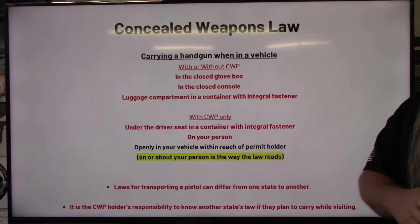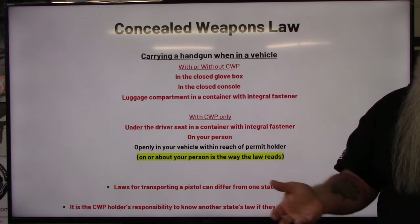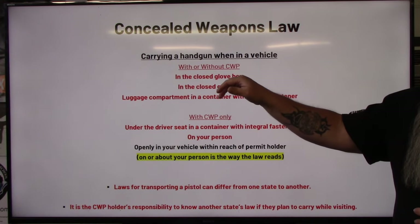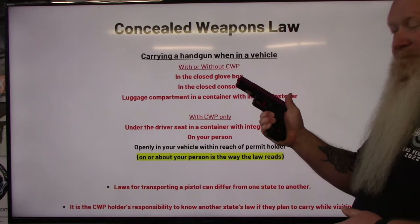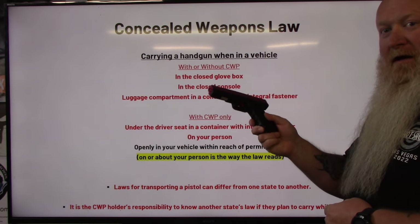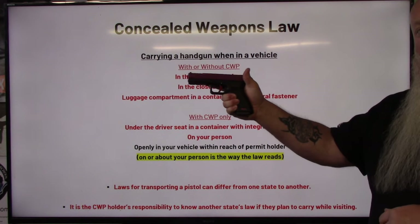The glove box and the console — and depending on your vehicle, the console slash armrest, like my F-150 where the armrest is my console — do not have to lock. They just have to latch shut. That's why you don't have to have the gun inside a separate container for those locations. I can take a gun, insert the magazine, rack a round in the chamber, and sit it in my glove box or console just like this — no holster, no case, nothing. If it's going in the luggage compartment, it has to be in a container with an integral fastener, but glove box or console, loaded round in the chamber, ready to go.